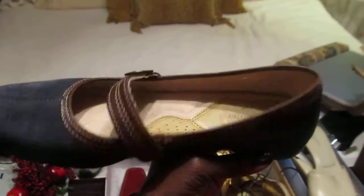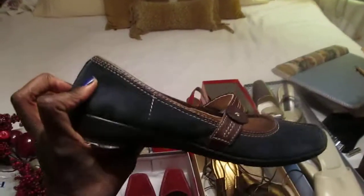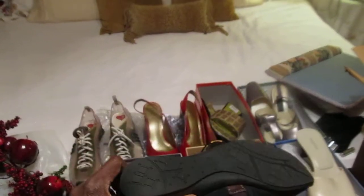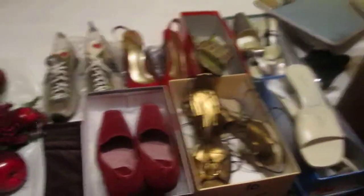The last pair on my feet — if you don't know about Naturalizers, they are not cheap and they are so comfortable. Brand new pair of shoes. I got all eight pairs for $20. I love love love this garage sale.